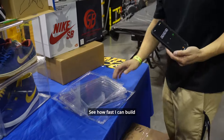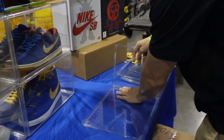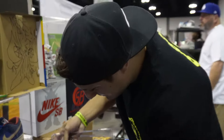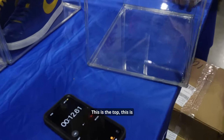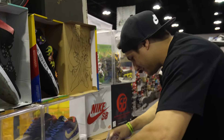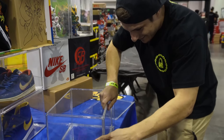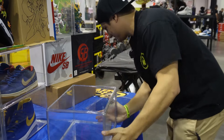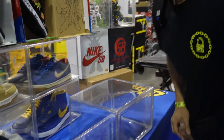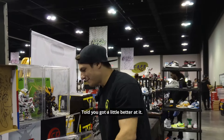We're gonna do a speed round — see how fast I can build this clear box. This is the top, this is the front, this is the back. Your boy has gotten better. Fully functioning too — told you, got a little better at it.